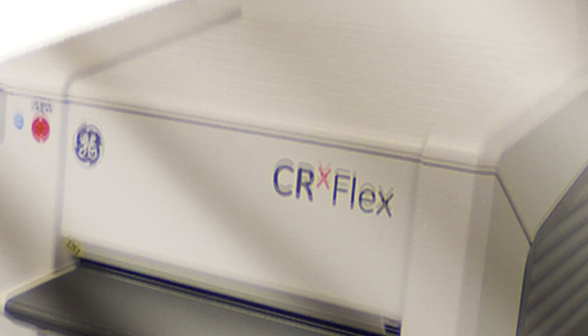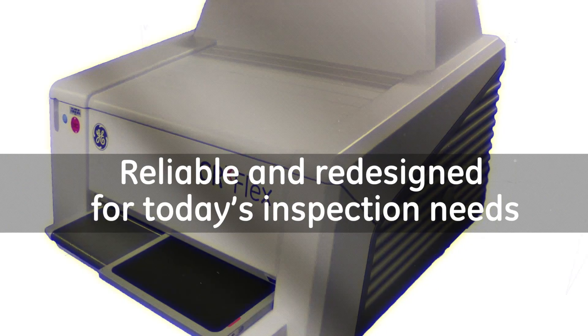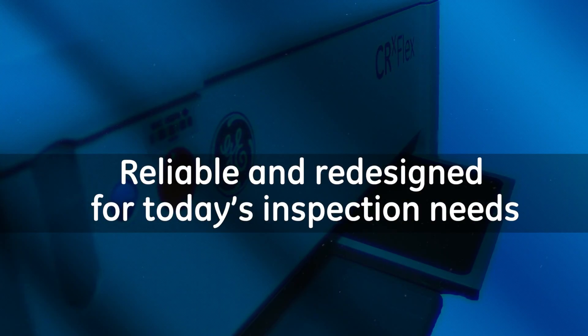We've upgraded the reliable field-proven CRX flex scanner with excellent image quality, improved noise performance, and Daikon D data management.